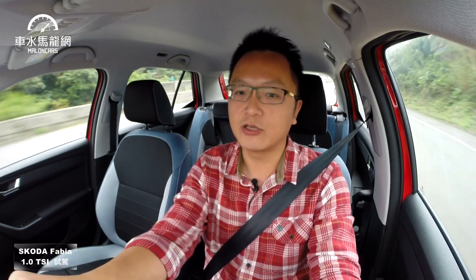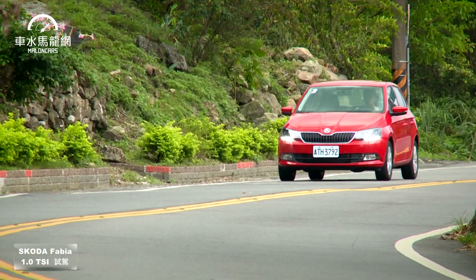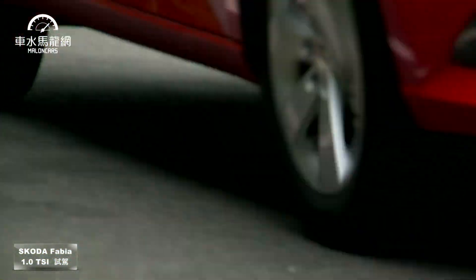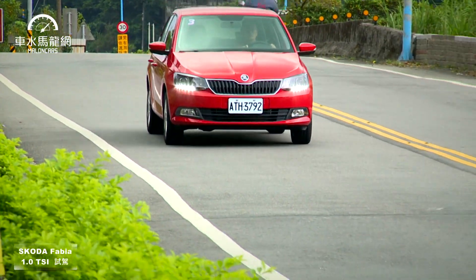原廠公布0到100加速比之前1.2 TSI退步了，原來是9.4秒，現在是9.8秒。這是因為排氣量縮小了200cc，靜止加速並非它的強項。不過原廠數據顯示，從60加速到100或80加速到120公里這樣的中高速再加速，這台1.0都比原來1.2快了2到3秒，這對一般民眾路上開車更為實用。